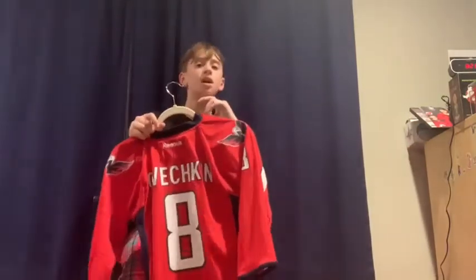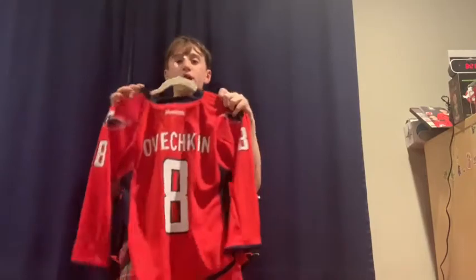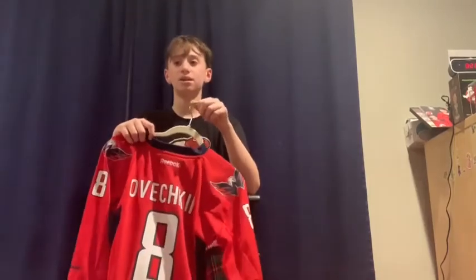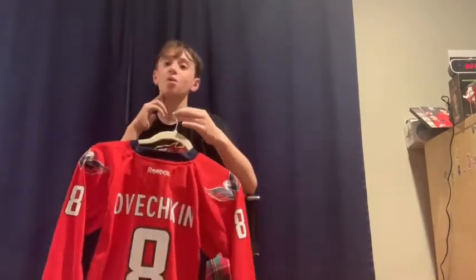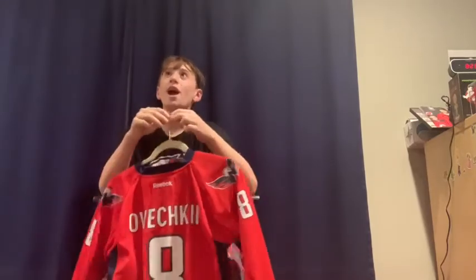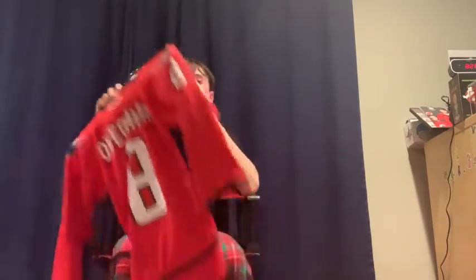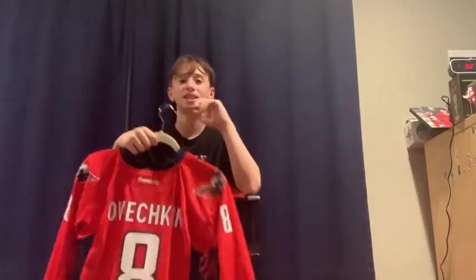After Henrique got traded, I wore the Gordon jersey for one game and then got a new jersey. This one is from another team — Alex Ovechkin. I got it because we usually go to Maryland for Thanksgiving, and that specific year I wanted to see a Washington Capitals game. I thought you had to have a jersey to go to the game, so my dad bought me this Alex Ovechkin jersey.